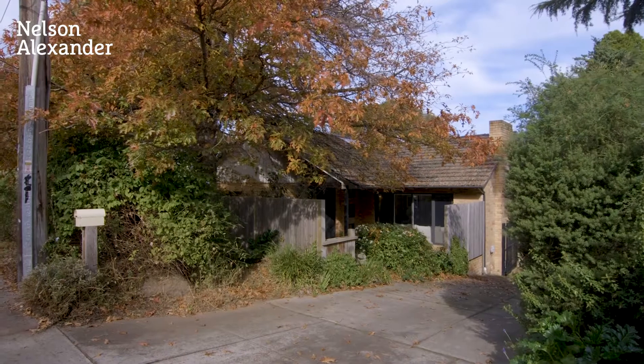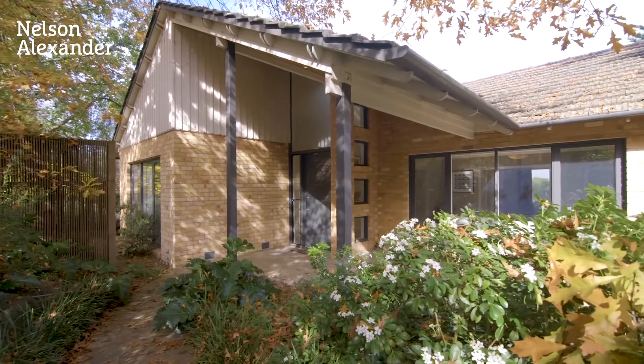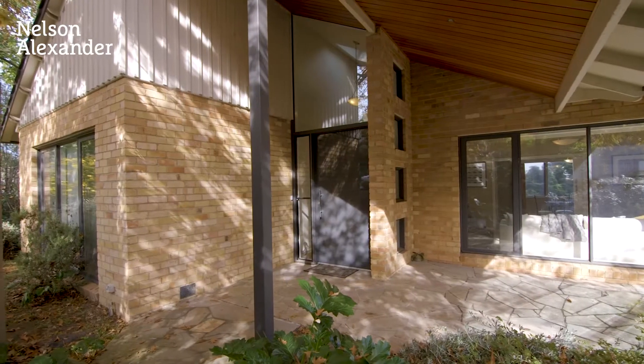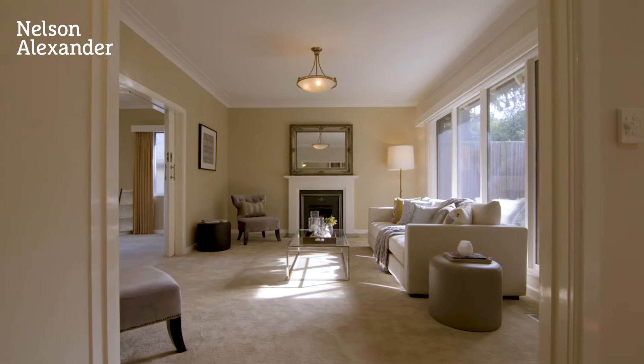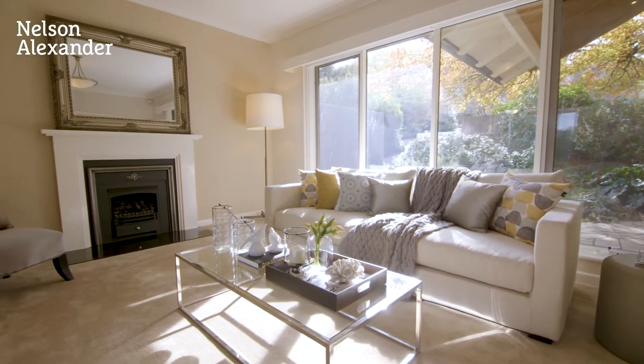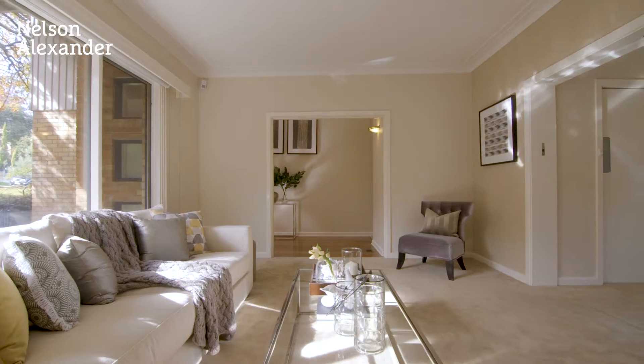Welcome to 7 Moll Travers Road, here in the heart of Ivanhoe East. I'm Liz Walker from Nelson Alexander, delighted to be giving you today's tour. This elegant three-bedroom residence, scaled for family living and entertaining with expansive outdoor relaxation space, is set on a large elevated block with panoramic upper-level CBD views.